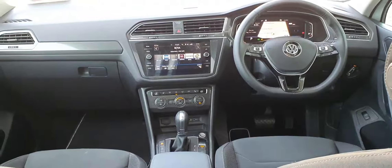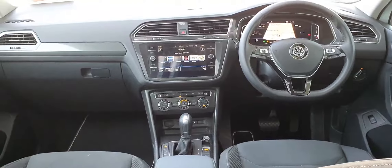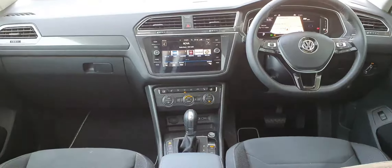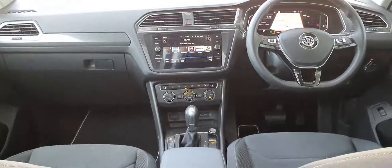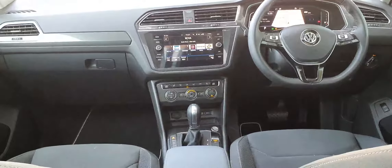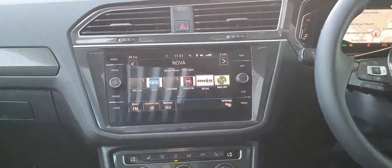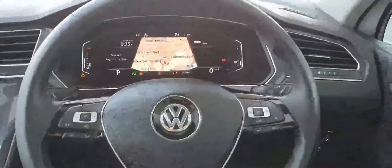Inside the car now, as you can see we've loads of features — I'm just going to go through the main ones. You get your keyless entry, heated seats, front, rear and side parking sensors, reversing camera, digital display, tinted dash, and you get your panoramic sunroof as well.